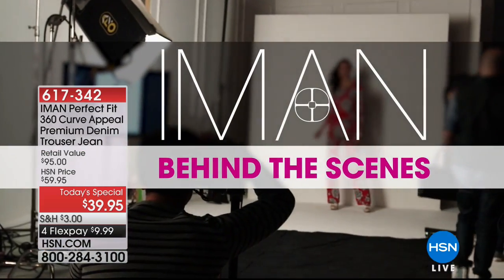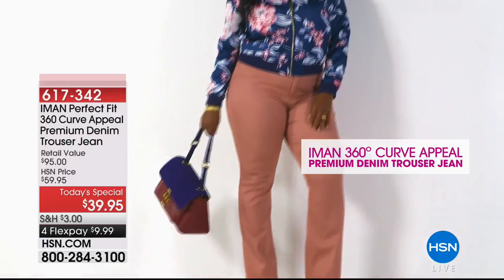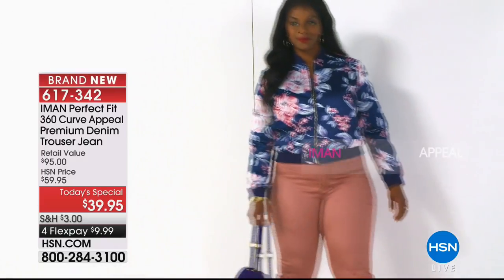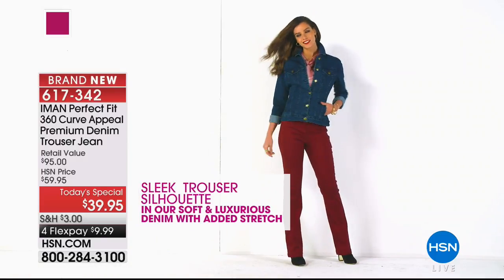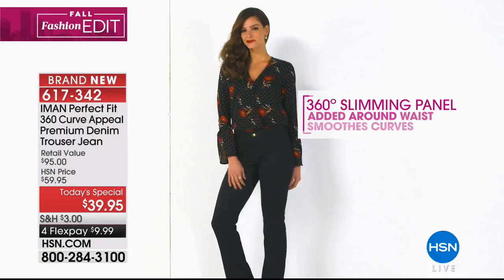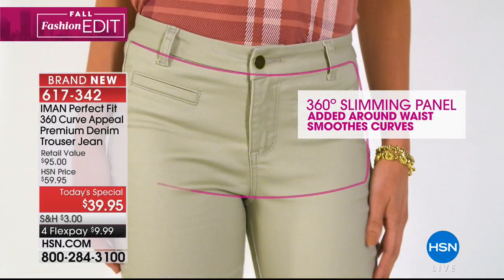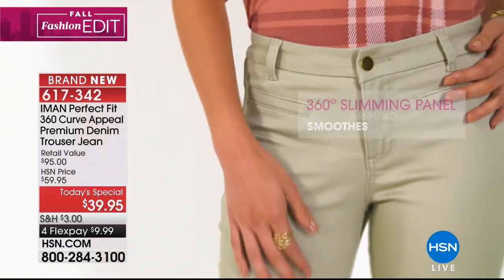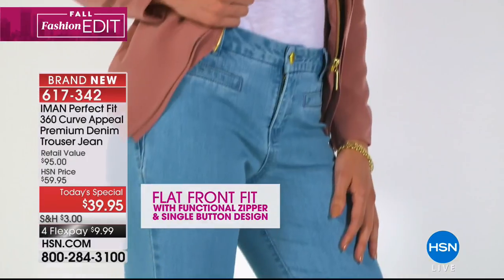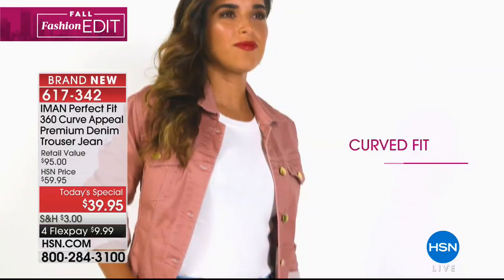Thank you so much for being with us. Number one, this is a new fabrication — not only this new premium denim we've asked for, it is here, it is softer than ever. Remember the slimming panel? That now is 360 degrees — smooths you on the front, smooths you on the back. And then let's talk about the trouser jean.